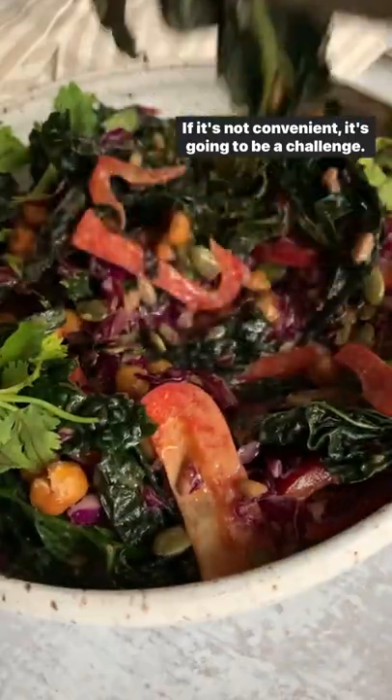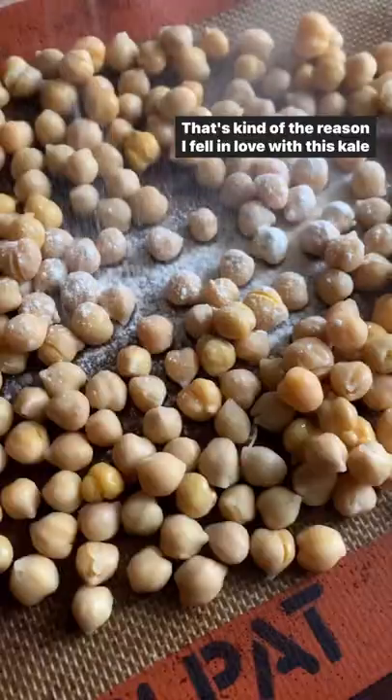If it's not convenient, it's going to be a challenge. That's kind of the reason I fell in love with this kale crunch salad.